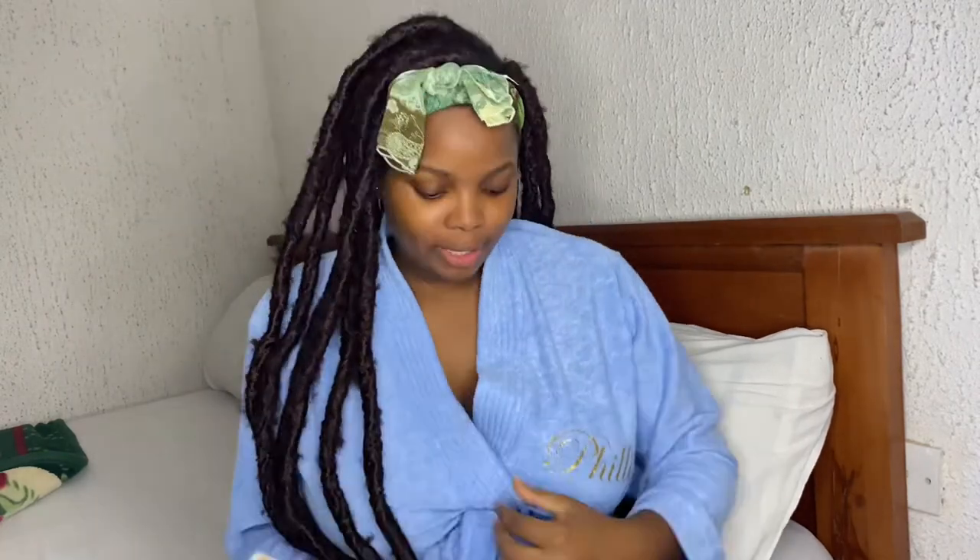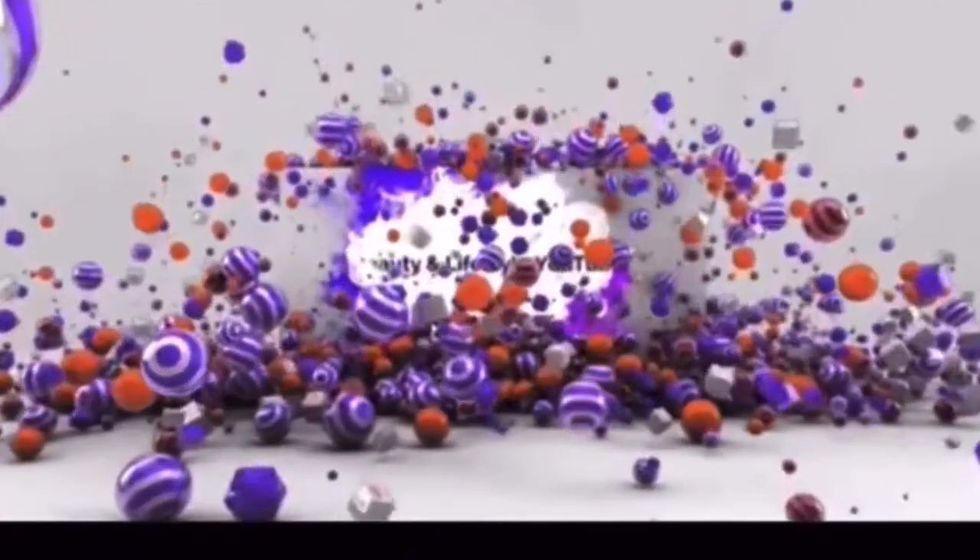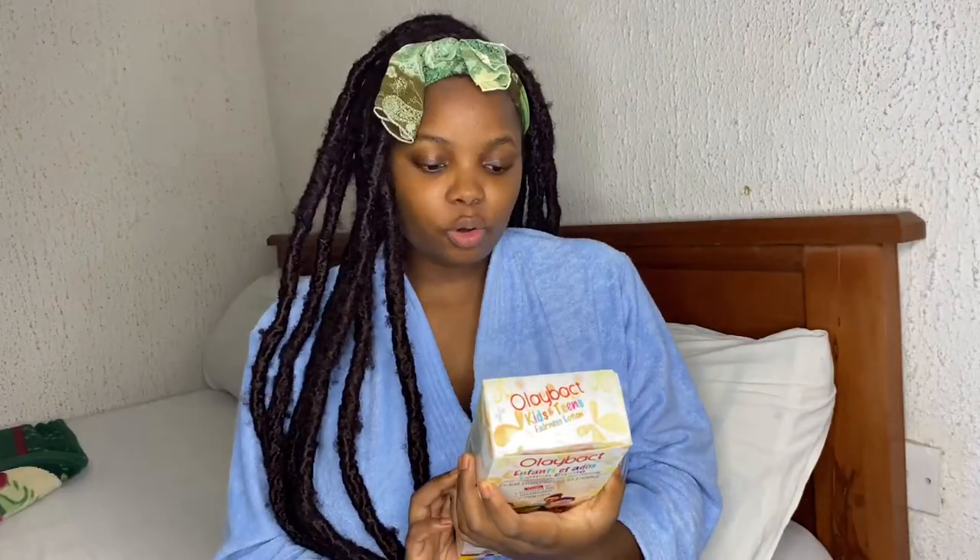Hey guys, welcome back to my channel. You're seeing the robes, so you know this is the skincare review. In this video we are reviewing their fairness lotion.